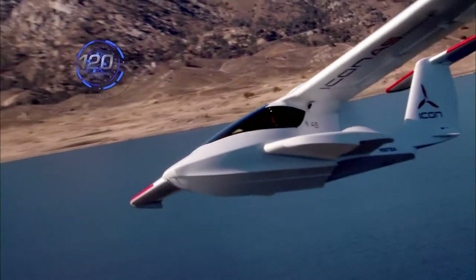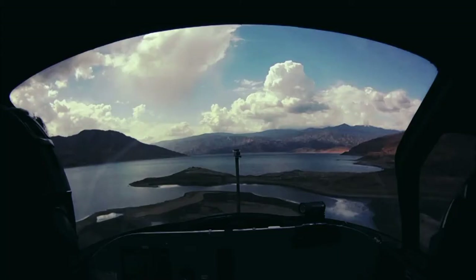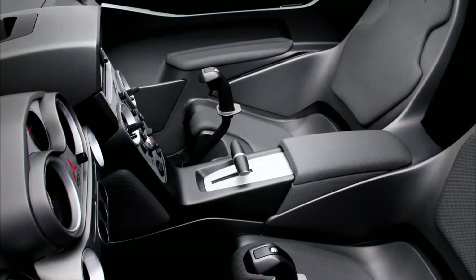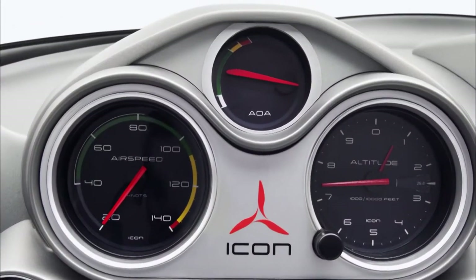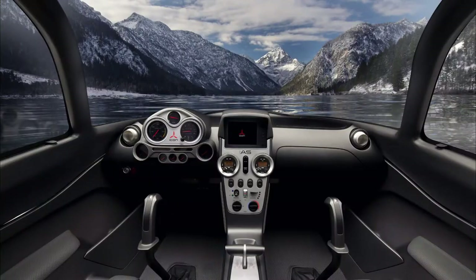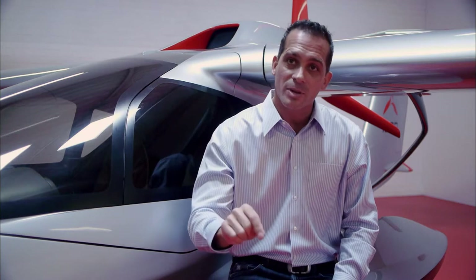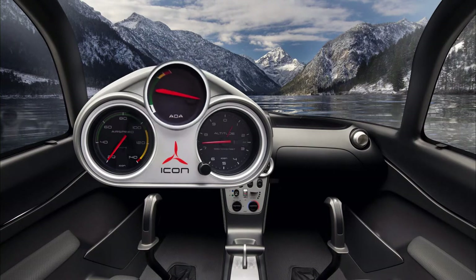The Eikon boasts a top speed of 120 miles per hour and a range of 300 nautical miles. While the Eikon's cockpit is far simpler than those in conventional aircraft, it features state-of-the-art instruments such as an angle of attack indicator — the most important variable you can possibly have access to while flying, which most small planes don't have. They put it right up top to give a direct indication of how the wing is performing.